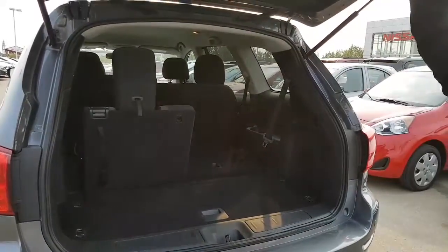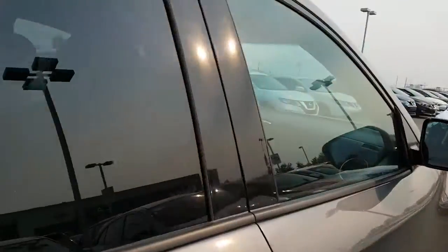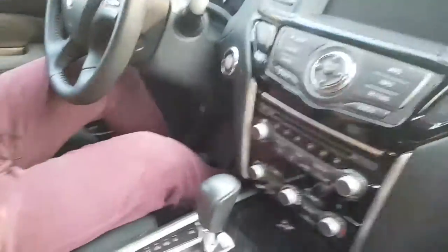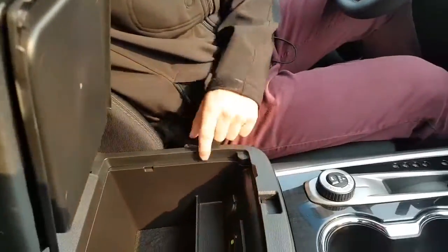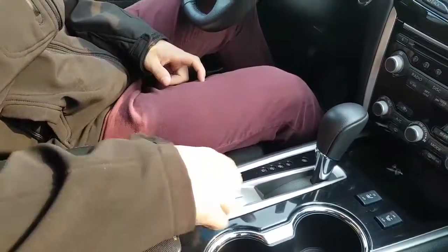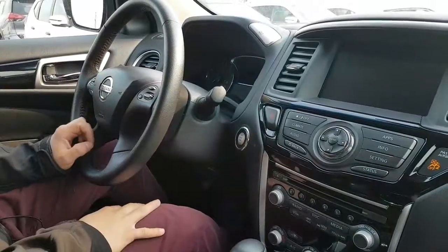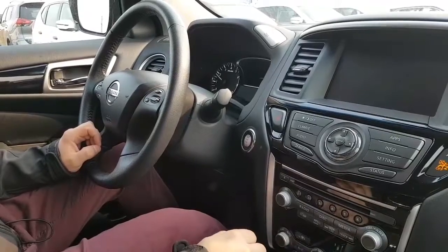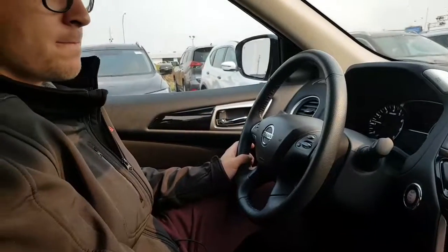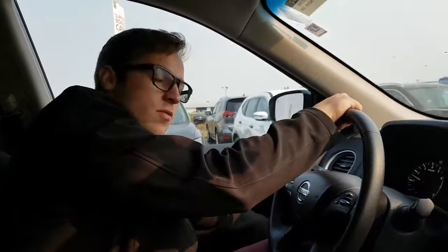I'll grab my camera and go over the features on the inside. As you can see, this Pathfinder is in immaculate condition. You have your audio/video controls, car charger, and your 4x4 settings with hill descent control. Heated steering wheel, heated seats, Bluetooth, cruise control, and push button ignition. I'll show you the backup camera — it has a nice big screen. Dual climate control, all your audio settings, and your tow mode back here too.